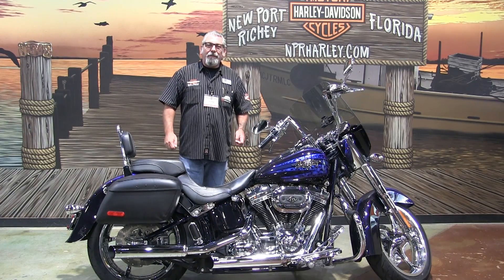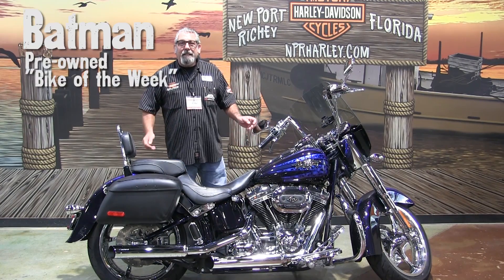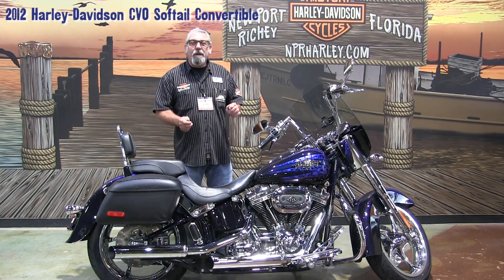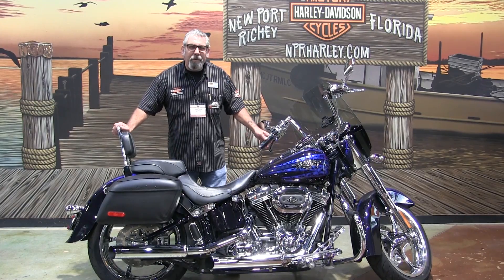Welcome to Harley-Davidson in New Port Richey. This is Batman's Bike of the Week — a pre-owned 2012 Harley-Davidson CVO Convertible. It's a beautiful, beautiful bike.